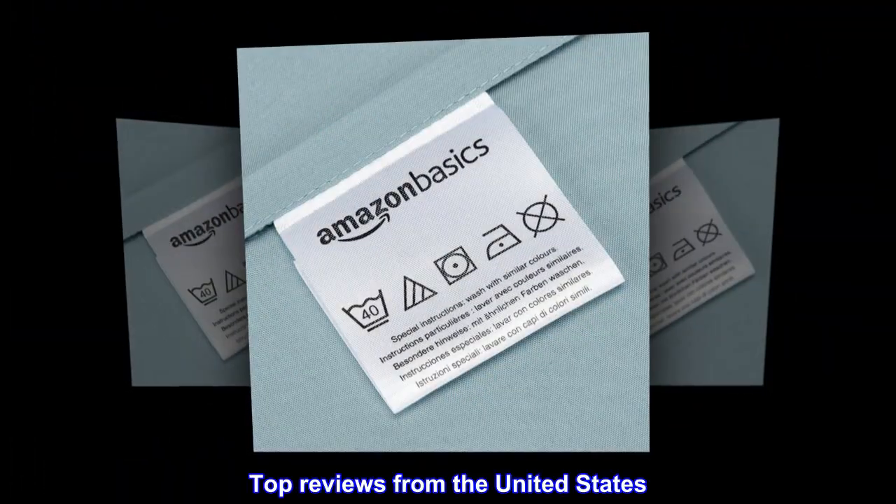100% polyester. Imported. An Amazon brand. Top reviews from the United States.